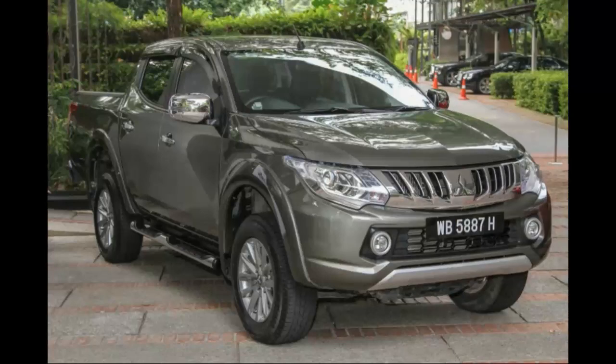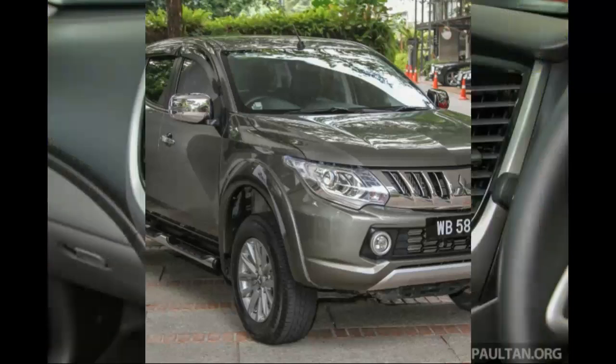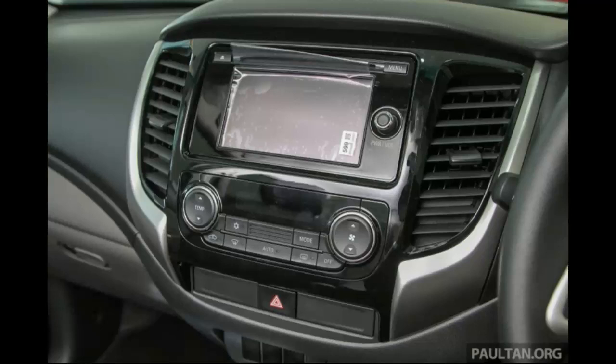It's a truck that can meet the demands of the young 20-something entrepreneur, looking to buy a one-size-fits-all vehicle with a good balance between work and play. Ladies and gentlemen, meet the 2nd-gen Triton — the 5th-generation Mitsubishi pickup.